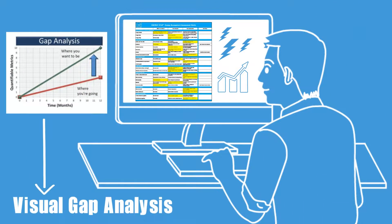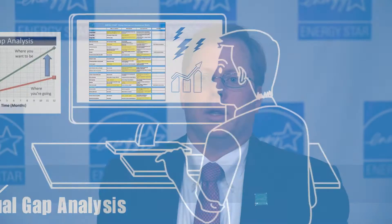The Matrix gives senior management a quick visual analysis of the status of their energy program. The Energy Star tools that I found to be most useful are the Program Assessment Matrix and the Facility Assessment Matrix. Both of those tools allow you to conduct a gap analysis in your energy program.